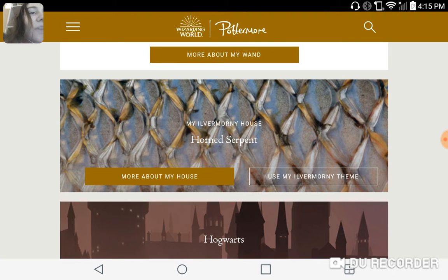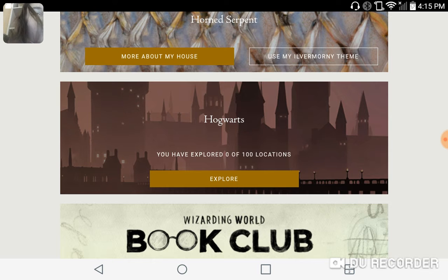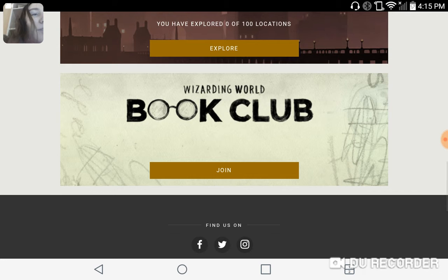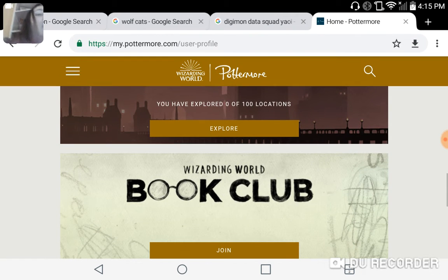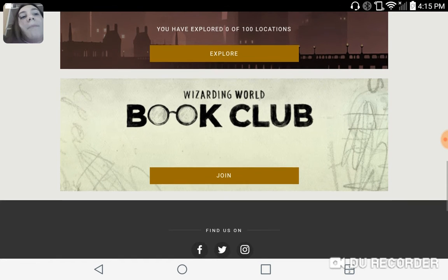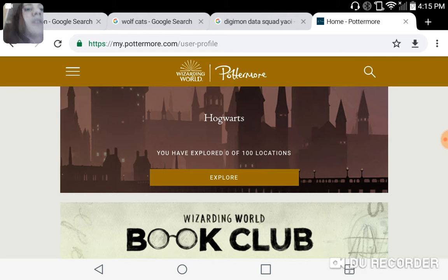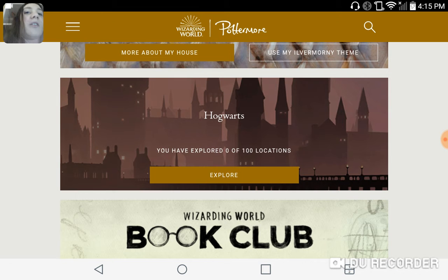My Ilvermorny house is a Horned Serpent. I have yet to explore Hogwarts because I've been busy in the digital world. And then there's a Wizarding World book club. You can find this at the official Pottermore website. We are not sponsored.